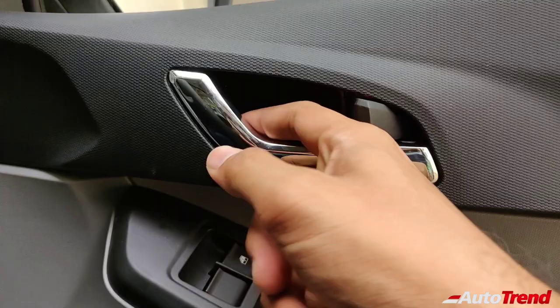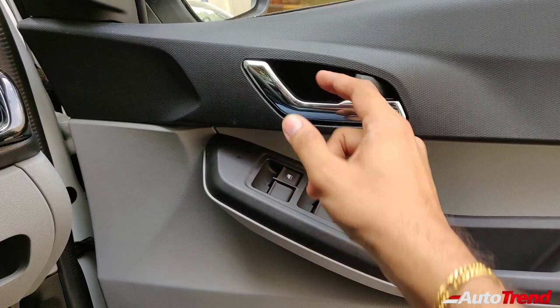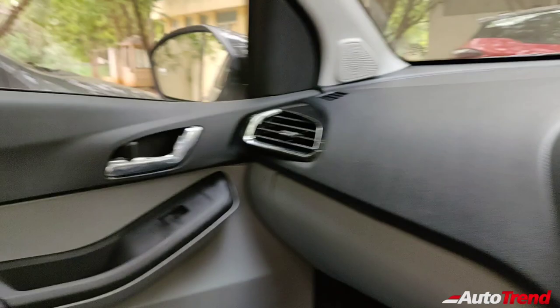As I predicted, they have given the metal finish only for this top-spec XZ Plus variant — no other variant gets this metal finish. Overall, the door pad itself feels quite mature and more sophisticated in design when compared with the old one. Here's a quick look at the passenger side door as well — all doors get the same metal-finish chrome door handle, which looks really very good and befitting the top-spec variant.